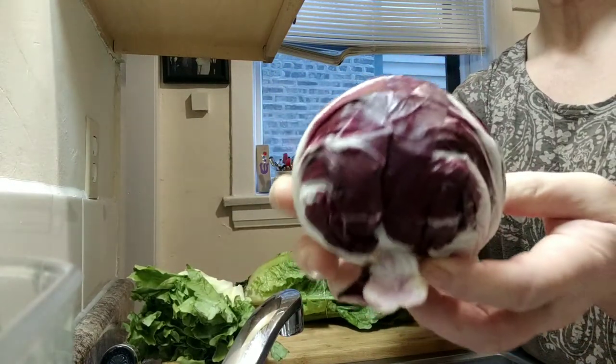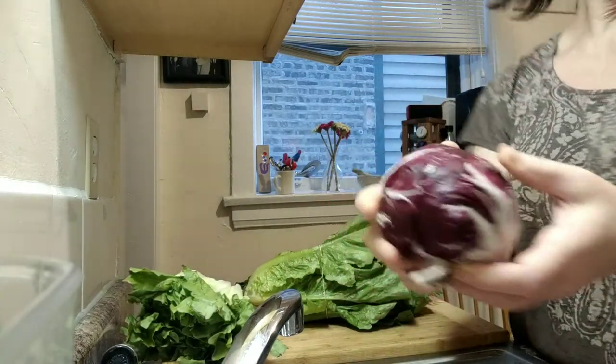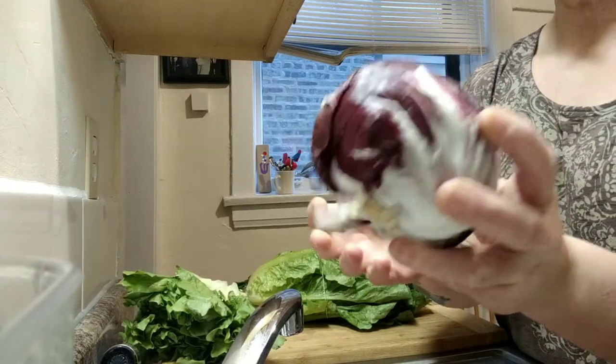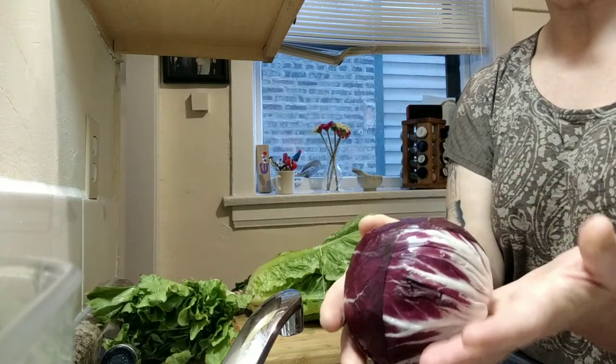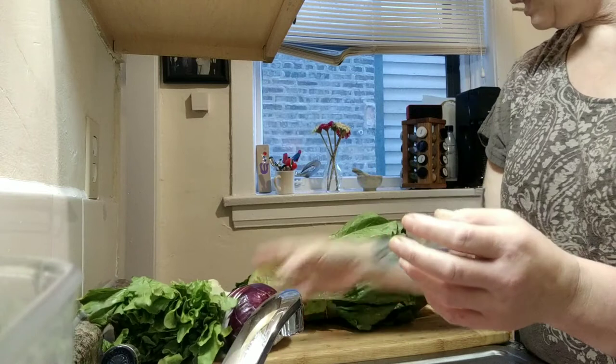This is radicchio. Radicchio is red and it's really tight and firm. I've always put it in my lettuce mix — you can use red cabbage for the color pop, but I like the bitterness of the radicchio. And then I mix that with some sweet lettuce.